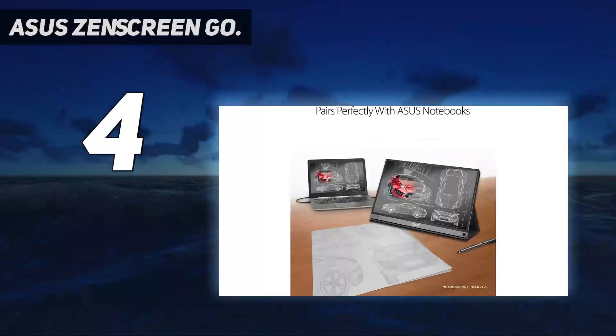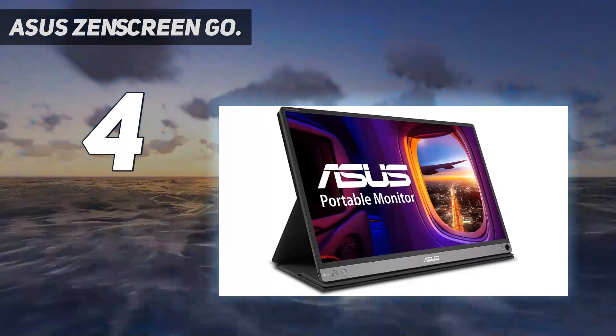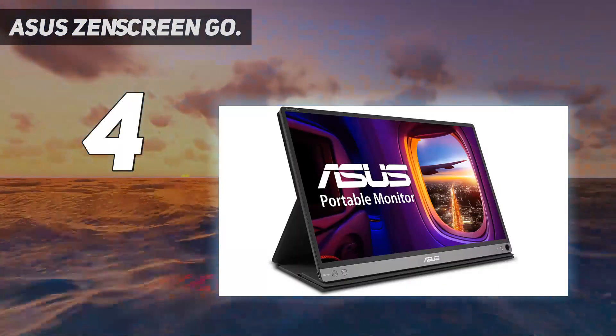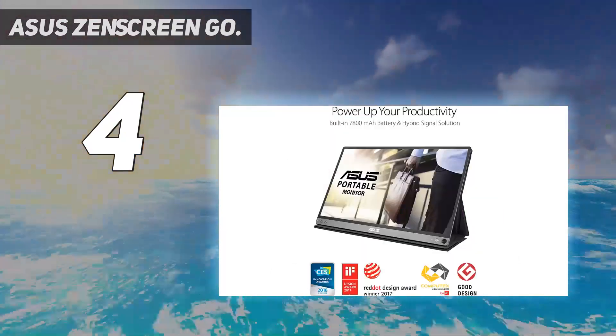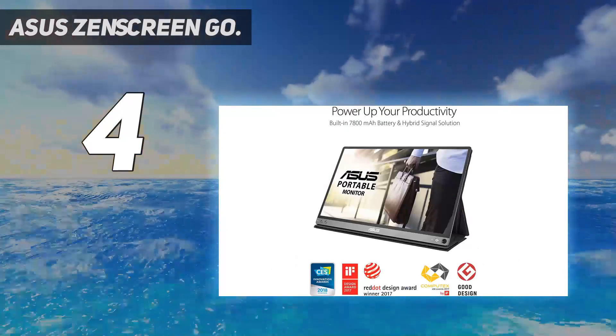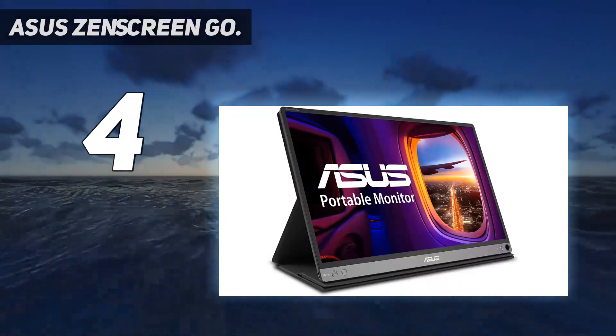It's ultra slim and weighs just 1.87 pounds, which makes it really easy to carry around with you wherever you go. It also has a built-in battery, so you can continue using your monitor without worrying about power while you're on the go.